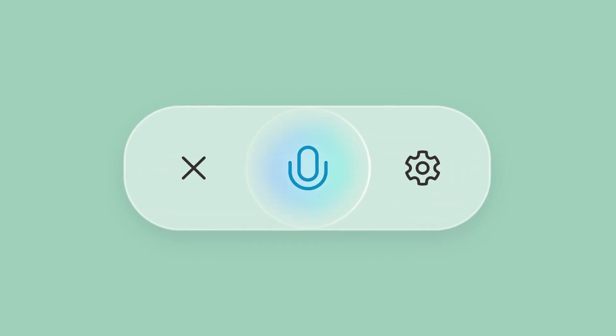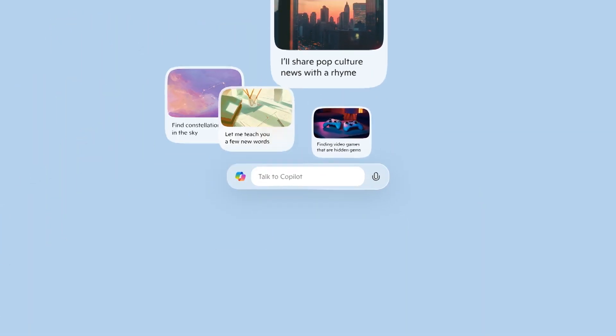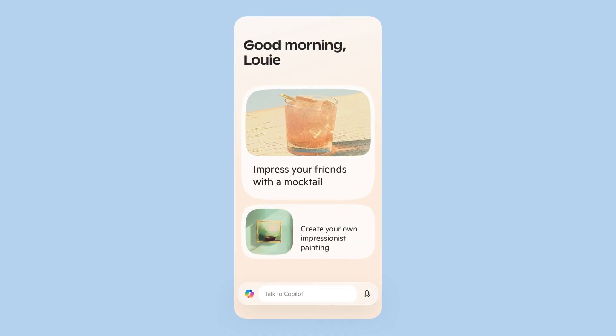Hi, I'm Pedram Rezaei, an architect on the Copilot team at Microsoft. I'm excited to share how we used .NET Aspire to build a new Microsoft Copilot. Just four months ago, our small team of developers set out to rebuild the Copilot backend from scratch. Our goal was to improve performance, scalability, and reliability for millions of users worldwide.